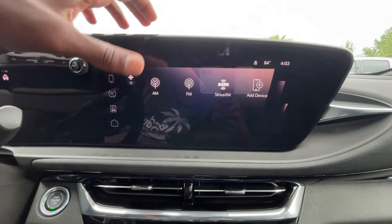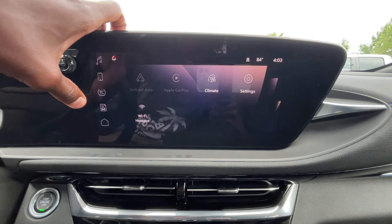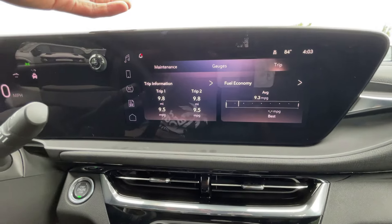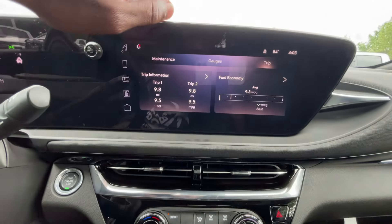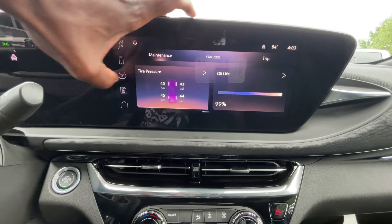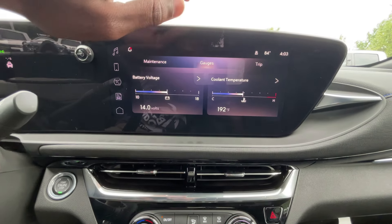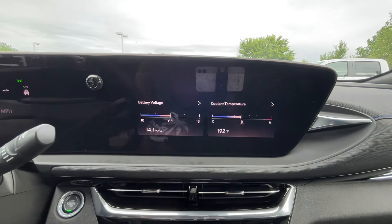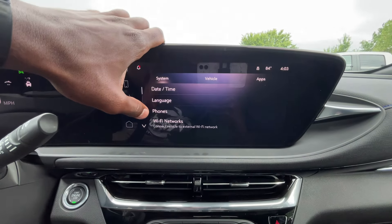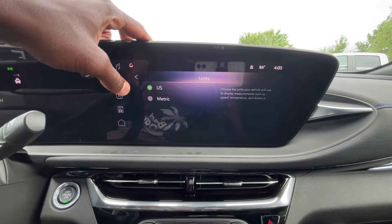Here you can toggle your traction control. And then in the gauge cluster section, you find your trip meter, maintenance info, tire pressure monitors, oil life, and air filter. Then you have cooling temperature and battery voltage. In settings you can change your language, date and time, and your units of measurement.